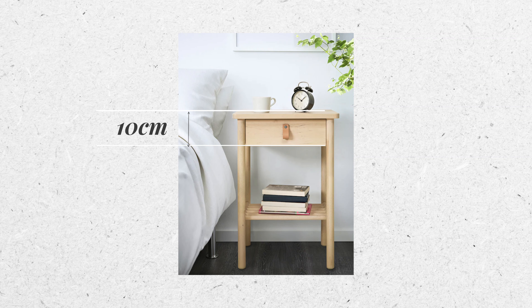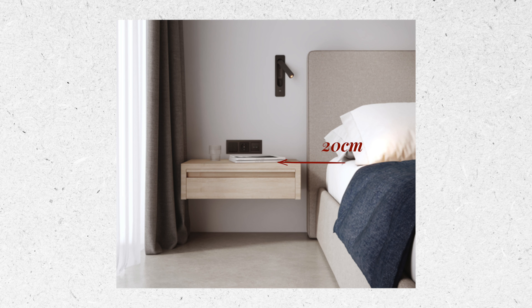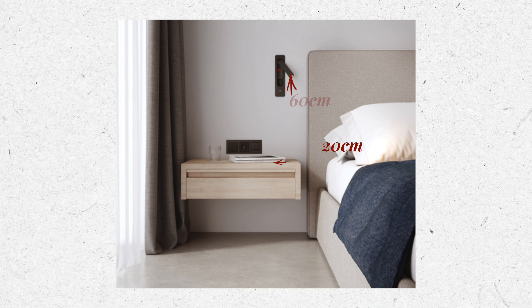For a bedside table, ensure it's around 10 centimeters higher than the mattress to provide a comfortable height for you to place a glass of water, your book, or your phone — things you want to easily reach while you're horizontal. If you're considering a wall-mounted reading light, measure about 20 centimeters from the edge of the mattress, then go upwards about 60 centimeters; this is where the light source should be positioned, giving you perfect illumination for late-night reading. To ensure comfortable movement around the furniture and avoid feeling squished, you should have enough clearances between the furniture.